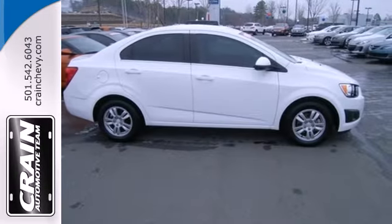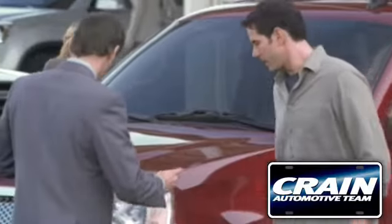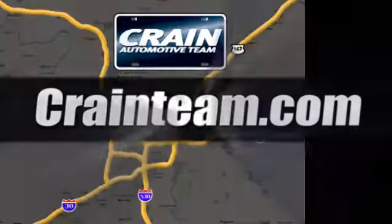People will love to be your passenger in this lively Sonic. Come get it today. Visit us anytime at craneteam.com!